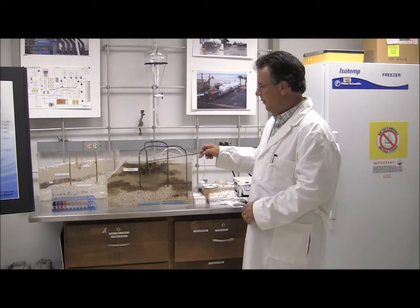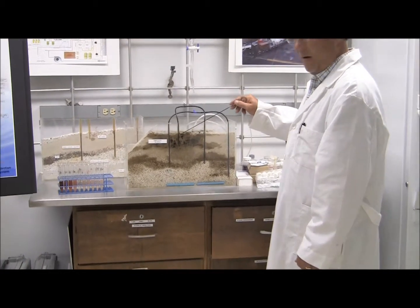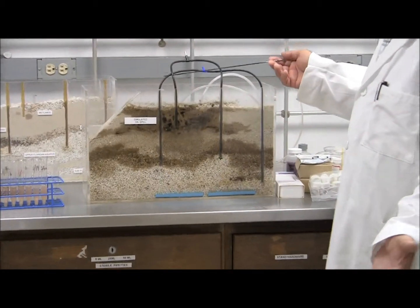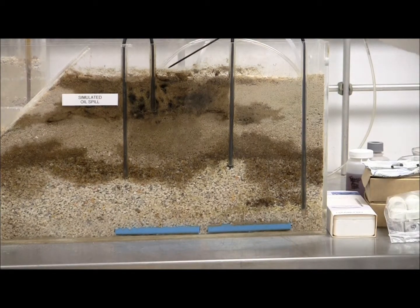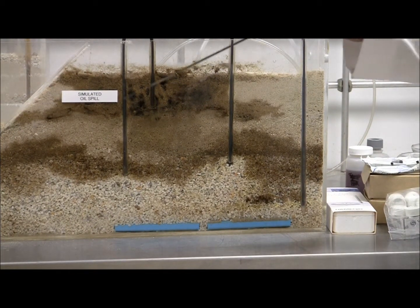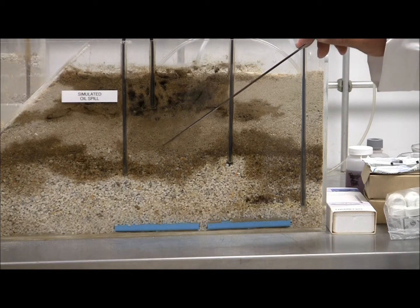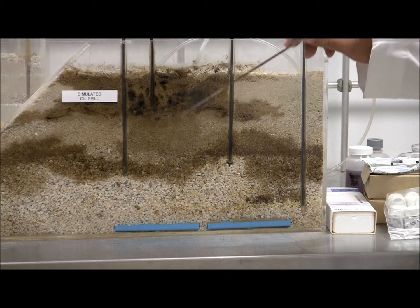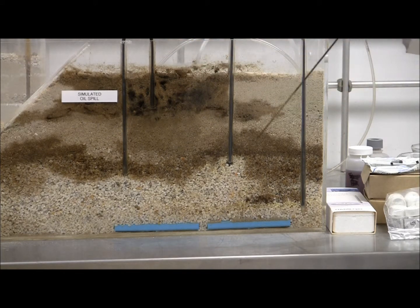What I have here is a model of a typical oil spill, gas spill, or diesel spill from a gas station or a refinery. Once the spill occurs, the contaminant will leach throughout the soils and make its way down to the aquifer. Once the contaminant hits the aquifer, the plume migrates and spreads rapidly.